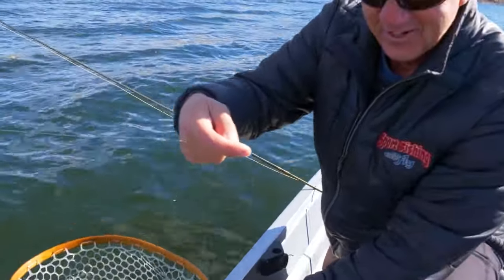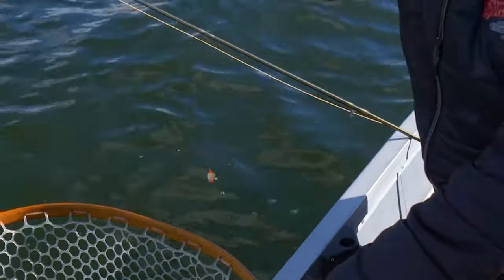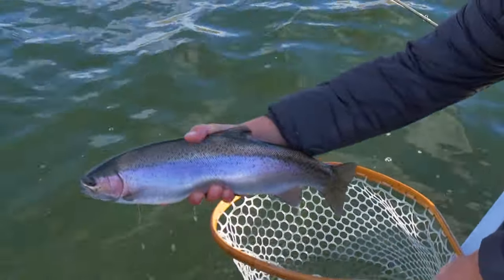Always a winner. It's a Daphnia blob — a prawn blob with a nice little bead on it, a little color in it. They love it. And here's a nice fish — not huge, but good and healthy.